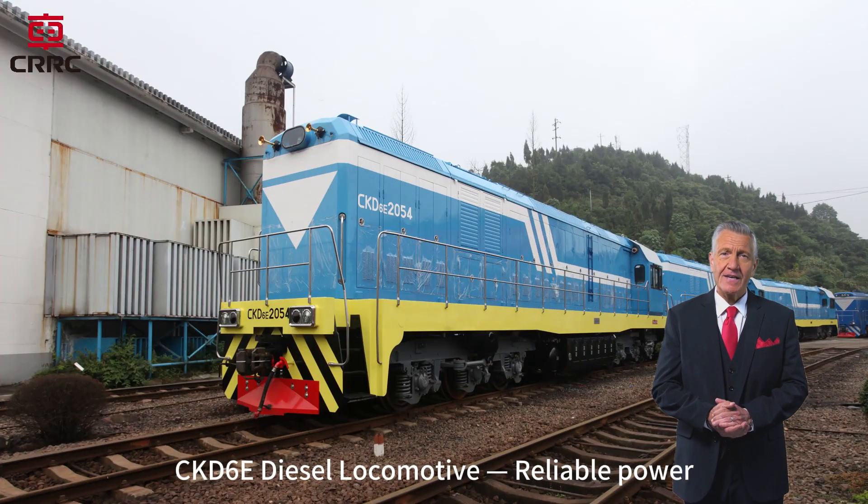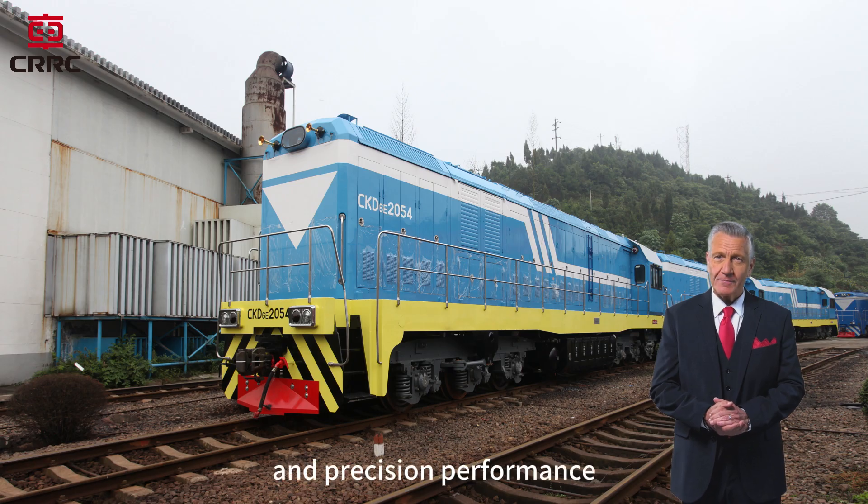CKD-6E Diesel Locomotive. Reliable Power, Smart Control, and Precision Performance.